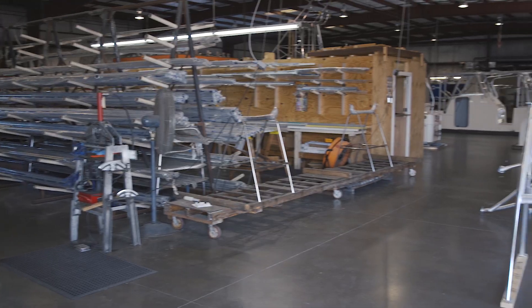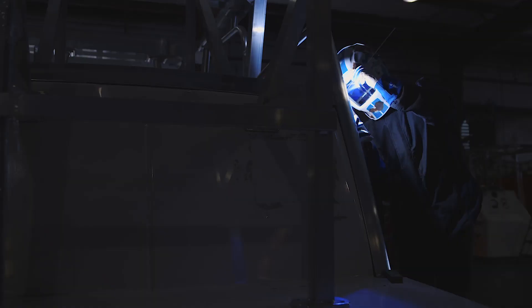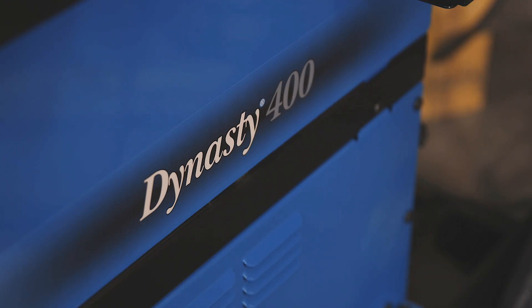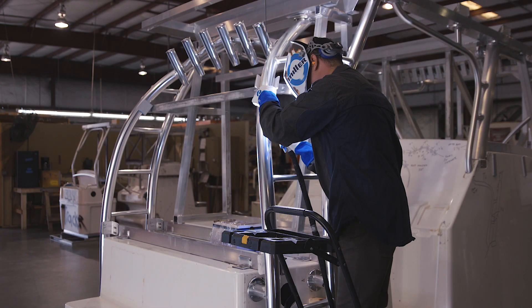We had multiple meetings on how to grow the company with all the expansion projects that we have, and looking to buy all new welders. We did multiple testings of machines and the Miller Dynasty 400 was the choice that G.G. Schmidt picked and went with for stainless steel and aluminum.